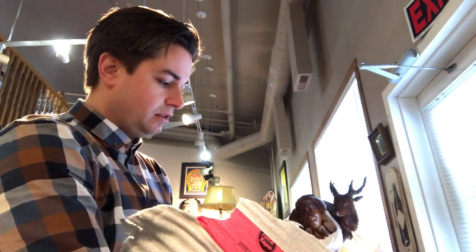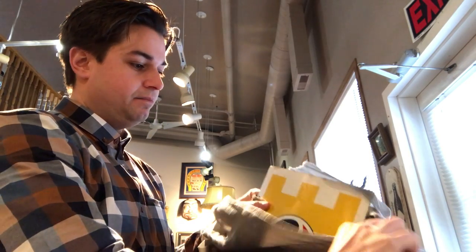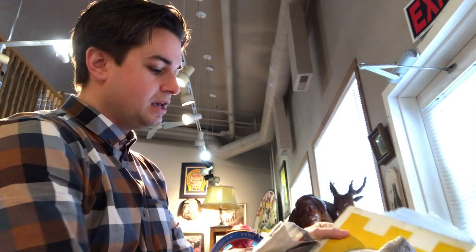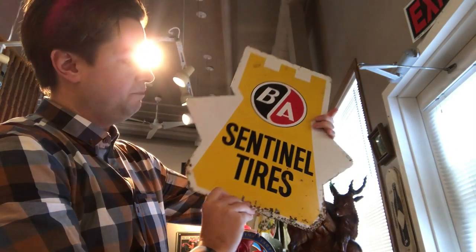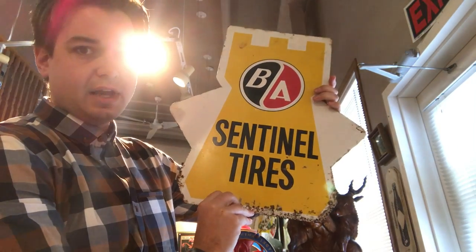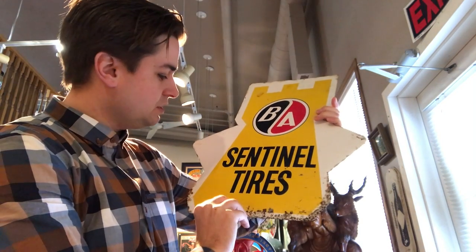This looks like it is a BA sign, and what it was for was actually going inside of a car tire. It would sit in a dealership or a service station and would be used to advertise their tires. So that's kind of cool — condition's not too bad.